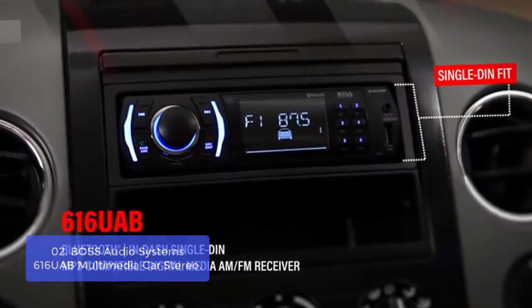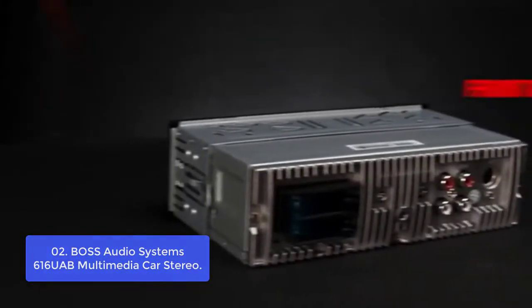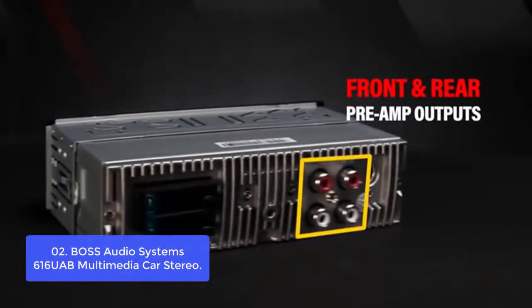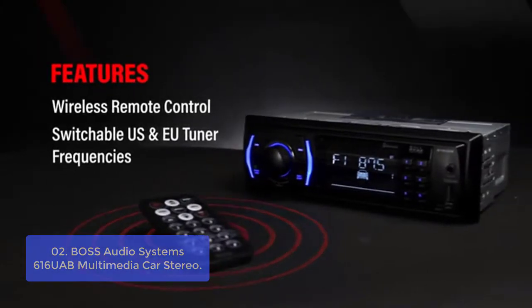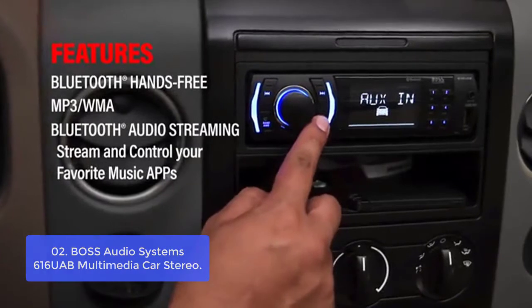List number 2: Boss Audio Systems 616 UAB Multimedia Car Stereo. The 616 UAB 2-DIN Car Stereo with Bluetooth and USB is a stylish and compact car stereo for your iPhone or Android. You can play your iPhone or iPad